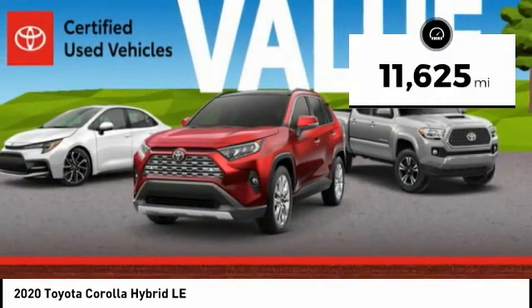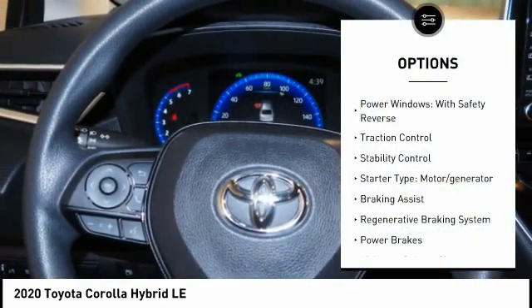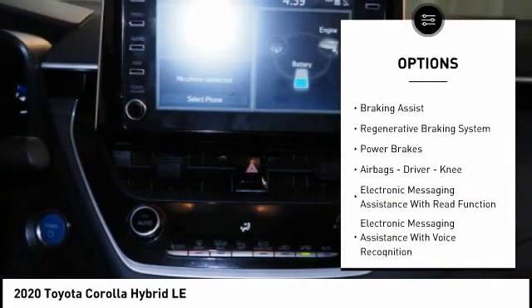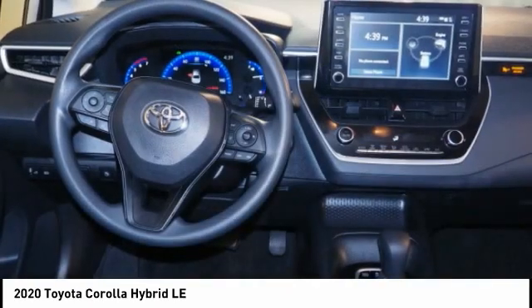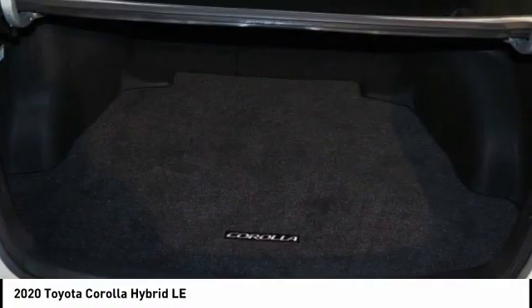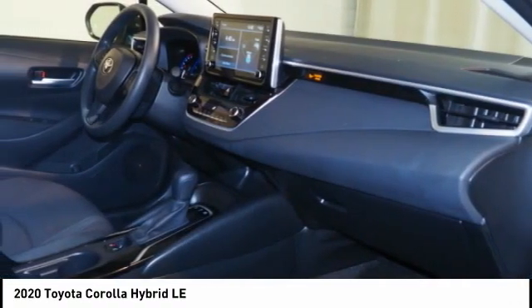This vehicle has less than 15,000 miles. Here are some of this vehicle's great options: power windows with safety reverse, traction control, stability control, starter type, motor generator, braking assist, regenerative braking system, power brakes, airbags, driver, knee, electronic messaging assistance with read function, electronic messaging assistance with voice recognition.